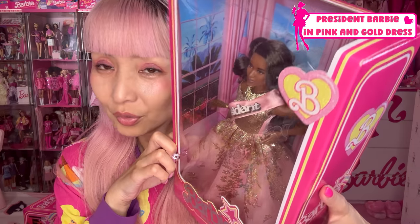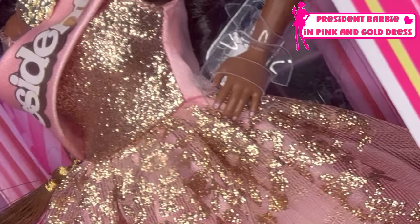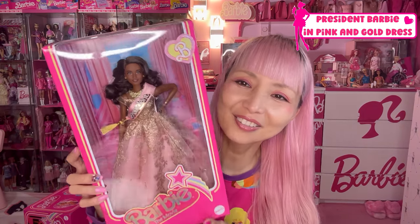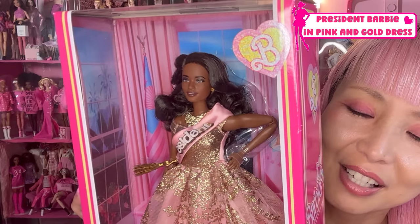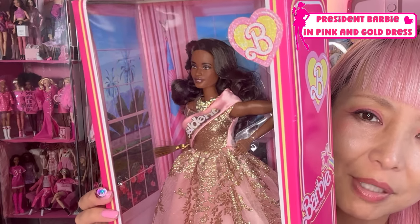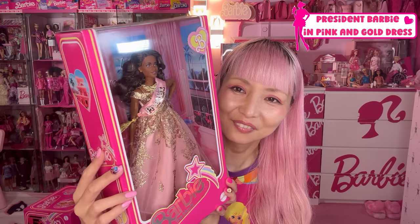I can't see her shoes unfortunately. Let's check her nails — she has nice blush pink nails. And the background of this box — she's in not a white house but a pink house. I love that.